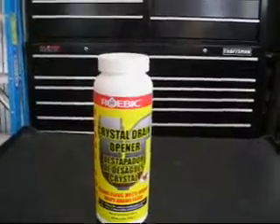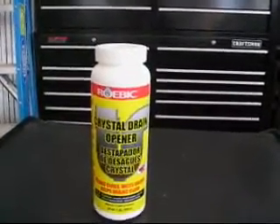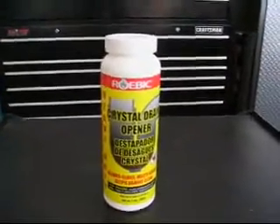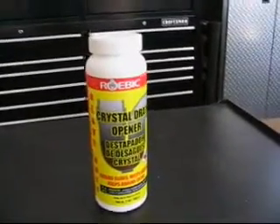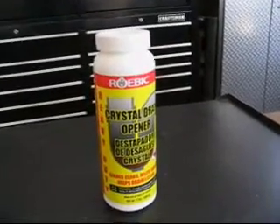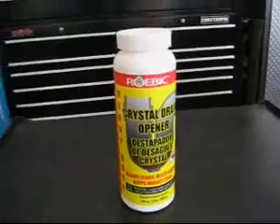Now, everyone says potassium hydroxide is better. Okay, I can believe that, but in a pinch, if you just need to go down to the store and buy stuff or buy something for an electrolyte, this one I recommend. I do not recommend any other drain opener.